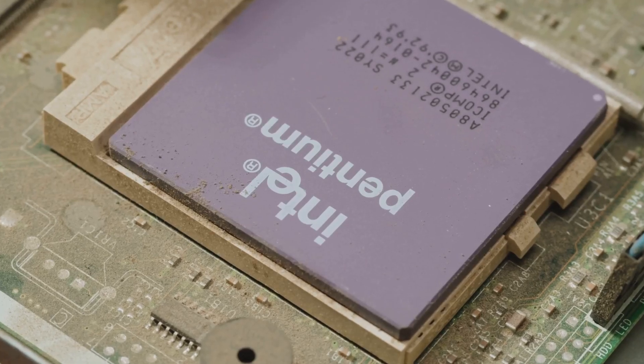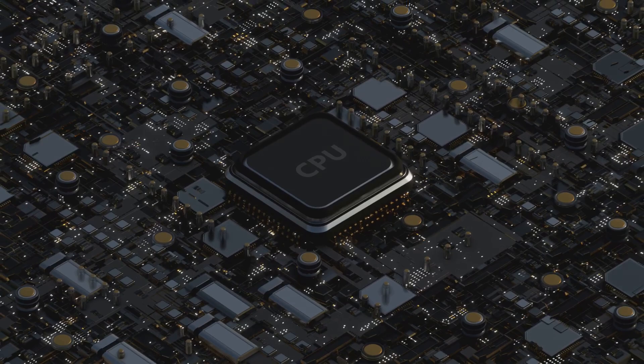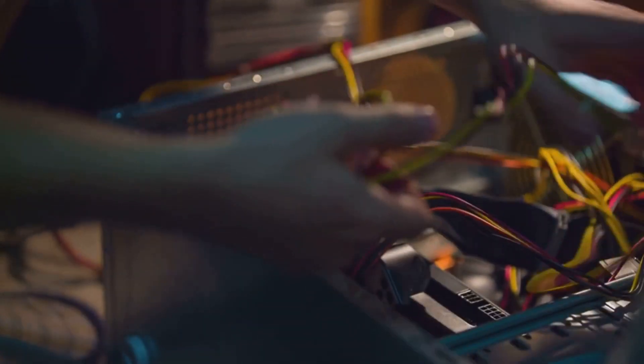Now, what if I told you Intel just dropped a 12-core CPU designed to blow the competition out of the water? Stick around, because this chip could be the ultimate gaming upgrade you've been waiting for.